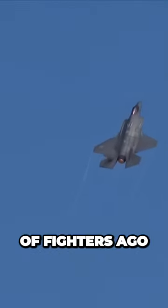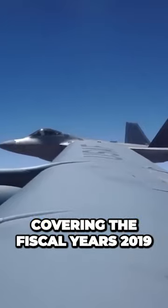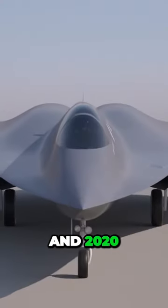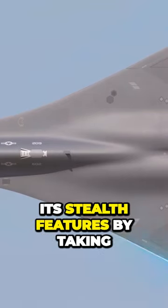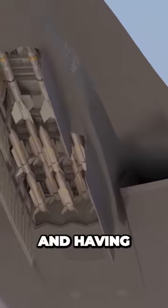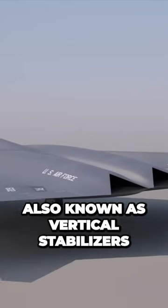Stealth is an advancement that has been here only one generation of fighters ago, but it's one that's here to stay. According to the Air Force's biennial acquisition report covering the fiscal years 2019 and 2020, the NGAT fighter maximizes its stealth features by taking an overall triangular shape, internally holding its payload, and having no distinct tail section, also known as vertical stabilizers.